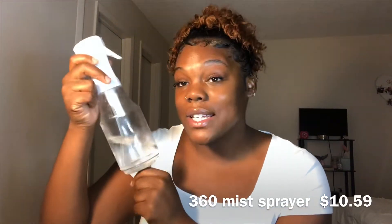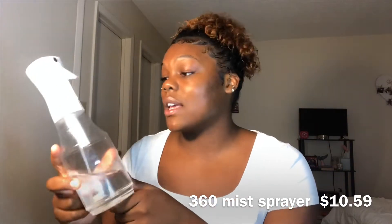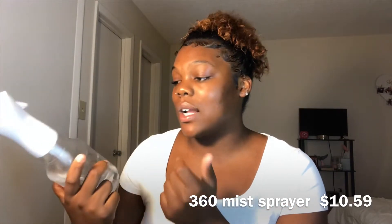So the first thing I'm going to show you guys is this mister. I love this — I got it from Sally's and it was like $10. It's been a lifesaver because with natural girls, you typically have to have wet hair in order to achieve a style. Instead of constantly pushing water out of your spray bottle, which is tiring, this makes the job easier.